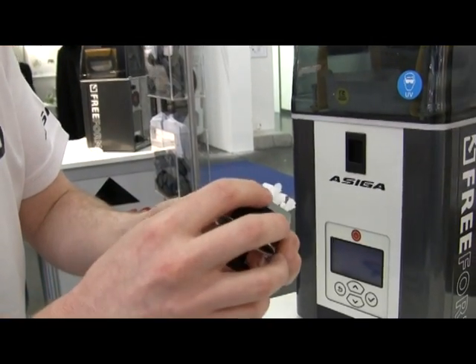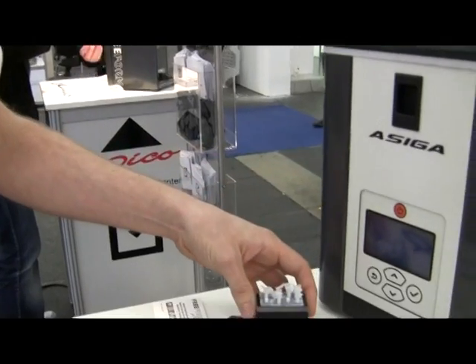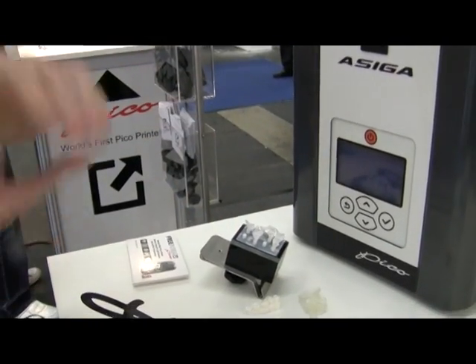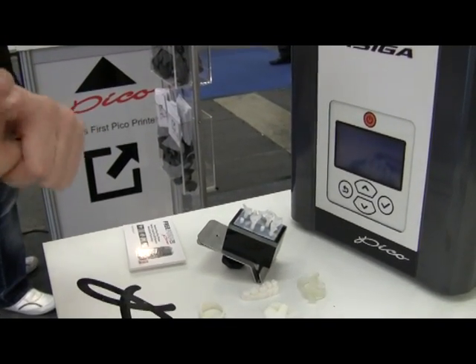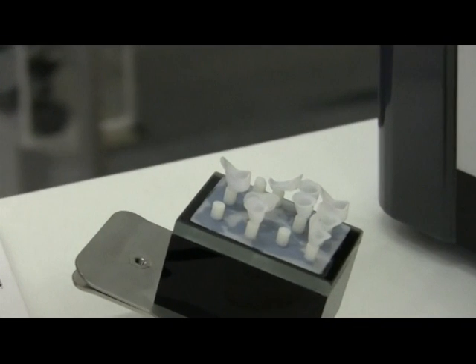Because it pulls up and prints from the bottom up rather than from the top down, we also have fewer build structures required. In the fine mode it can print at 50 microns, and in the ultra-fine mode it can print at 37.5 microns.